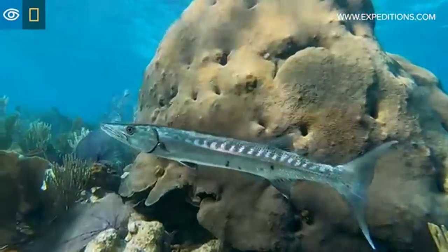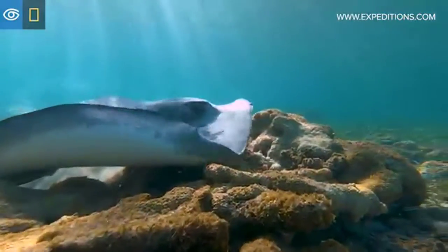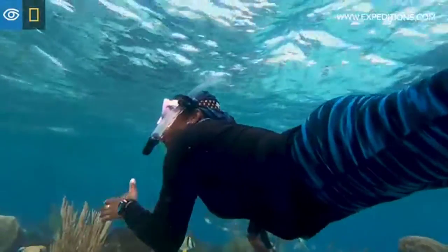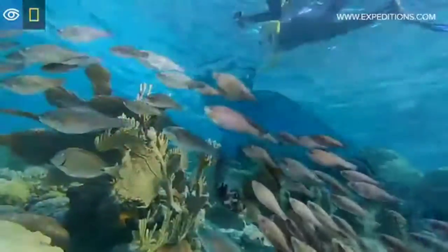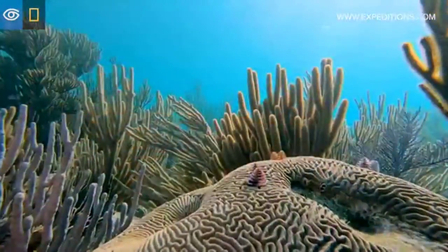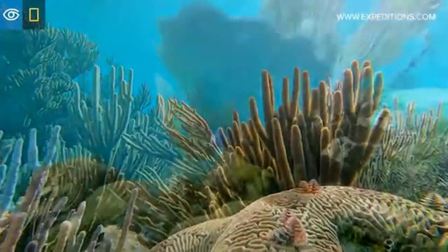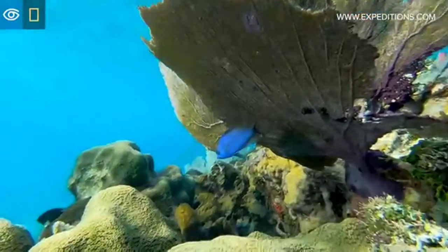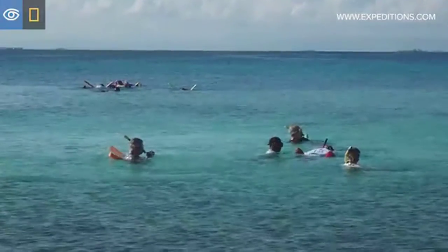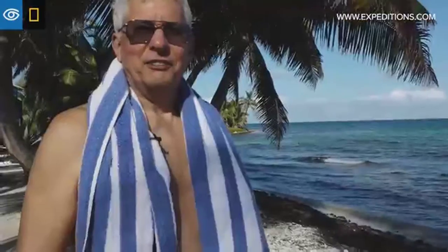We are happy to have an area like Laughing Bird Caye to protect our habitat. It's hard to express how much I love the reef and the life here. It's a delicate environment — they don't have a voice and I'm the one who should protect them. It's good to see the reef looks pretty healthy, and we have a place where that's still true. I enjoyed it a lot.